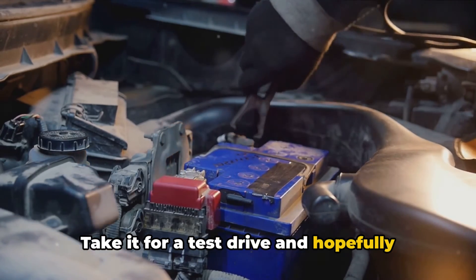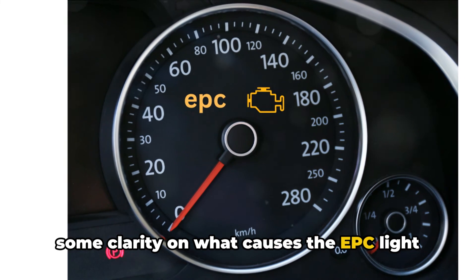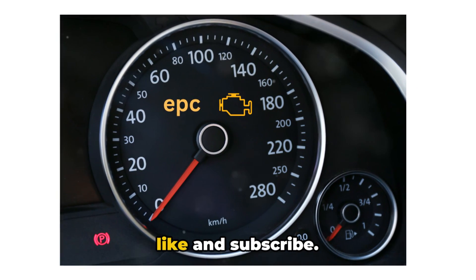Take it for a test drive, and hopefully the light stays off. I hope this gives you some clarity on what causes the EPC light on VW Polos and Golfs, plus the steps to get it fixed properly. If you find this video helpful, please like and subscribe.